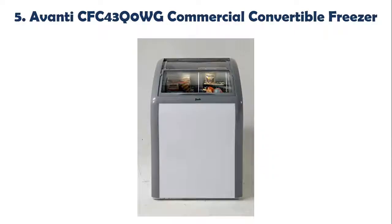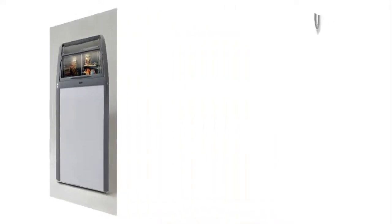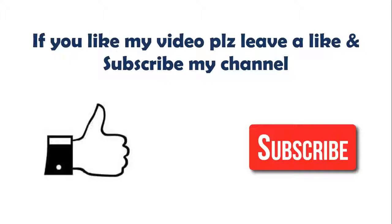Our list at number 5: Avanti CFC-43QOWG Commercial Convertible Freezer. Features include sliding glass door, security lock, power indicator light, defrost drain, and adjustable temperature. Check the description below for more details and price. If you like this video, please leave a like and subscribe to my channel. Thanks for watching.